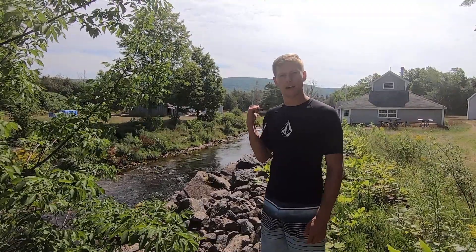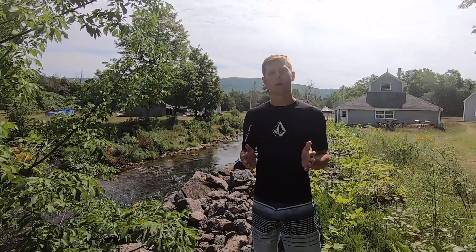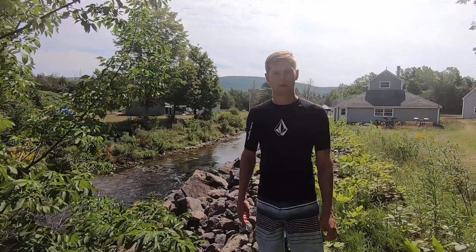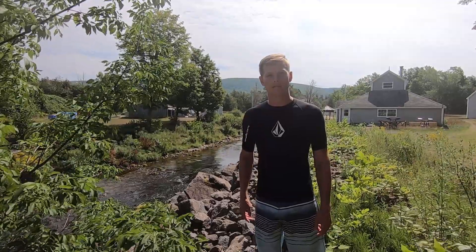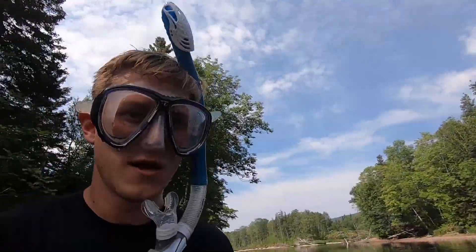In behind me is the Marguerite Fish Hatchery. It's been operating since 1902 and they release 200,000 salmon and 100,000 trout into this river every year and into the Marguerite watershed. Normally they release in the fall, but we're going to get in the water right now and see what we can find. Let's go!